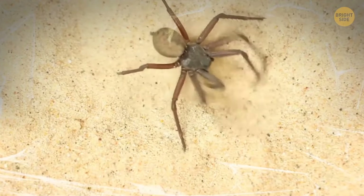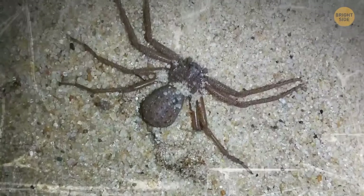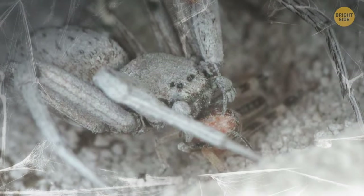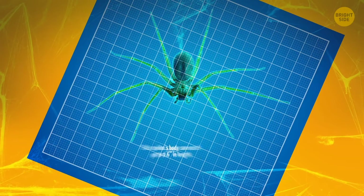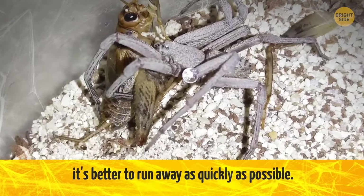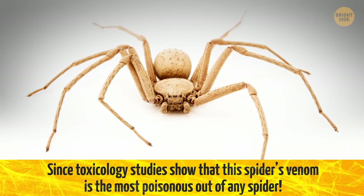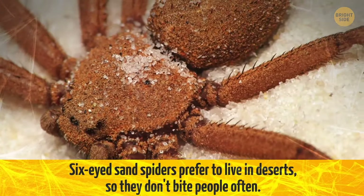Let's take a little break from extremely dangerous spiders and just look at the way this spider buries itself — kinda cute, right? It was actually Hexophathoma, the six-eyed sand spider, getting ready to catch its prey. This spider's body can reach up to 0.6 inches in length, and its legs are usually about 2 inches long. Six-eyed sand spiders aren't that aggressive, but if they decide to attack, run away as quickly as possible — toxicology studies show this spider's venom is the most poisonous of any spider. They prefer to live in deserts, so they don't bite people often.